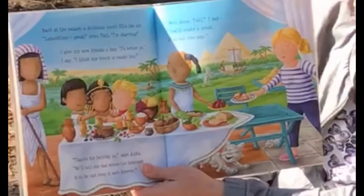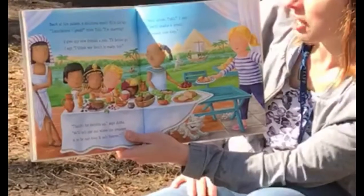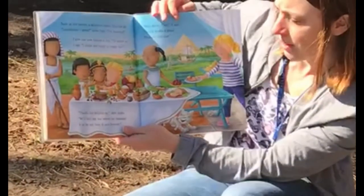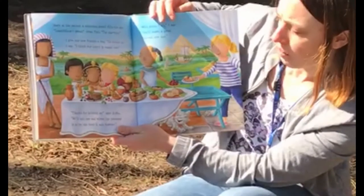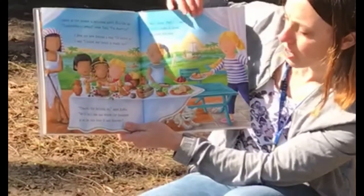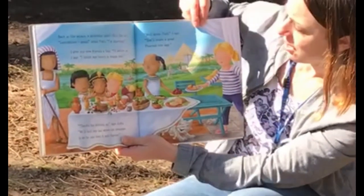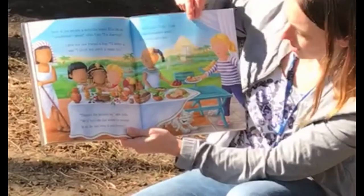I give my new friends a hug. 'I'd better go,' I say. 'I think my lunch is ready too.' 'Thanks for helping us,' says Anka. 'We'll tell our Dad where the treasure is so he can keep it safe forever.' 'Well done, Tootie,' I say. 'You'll make a great pharaoh one day.'